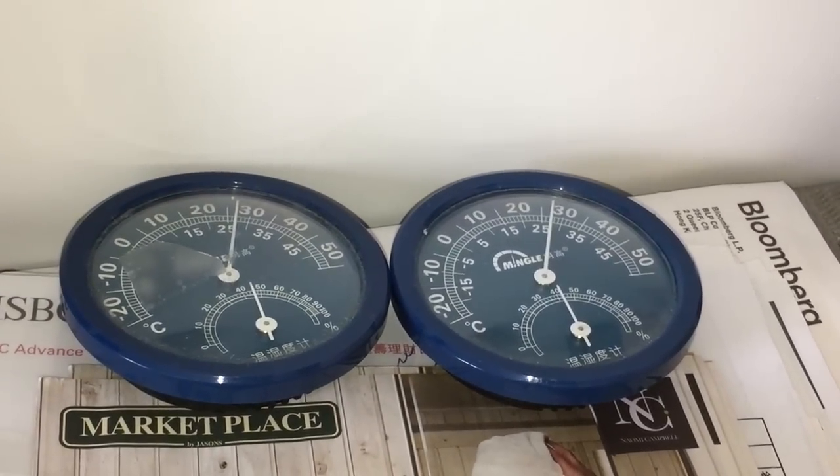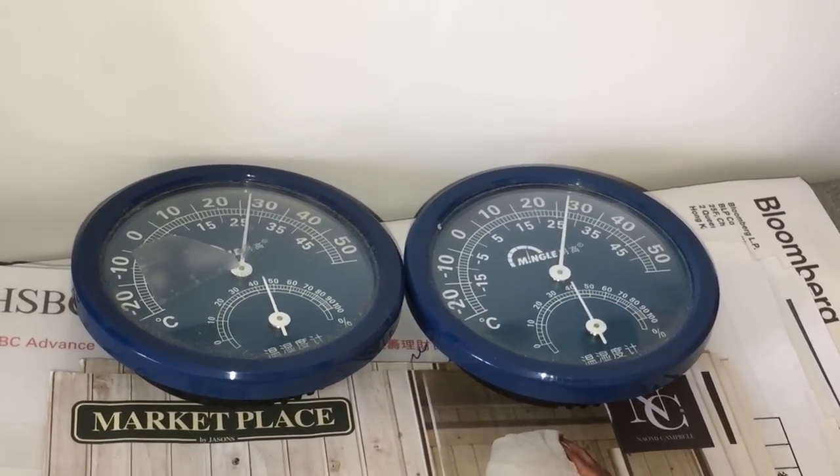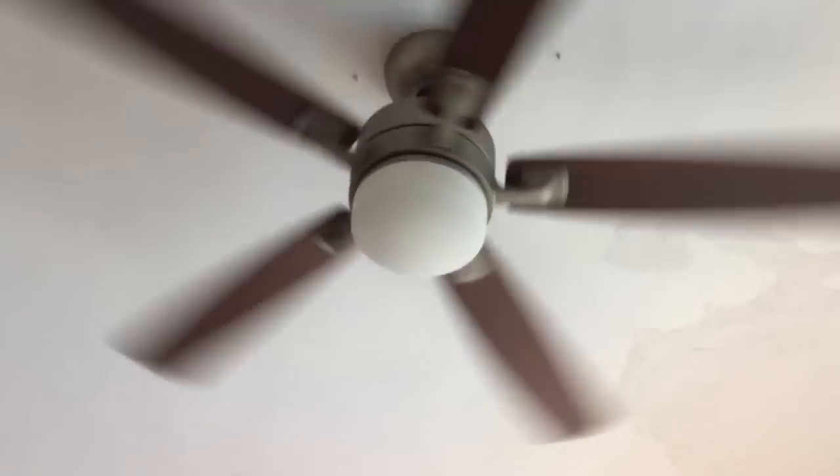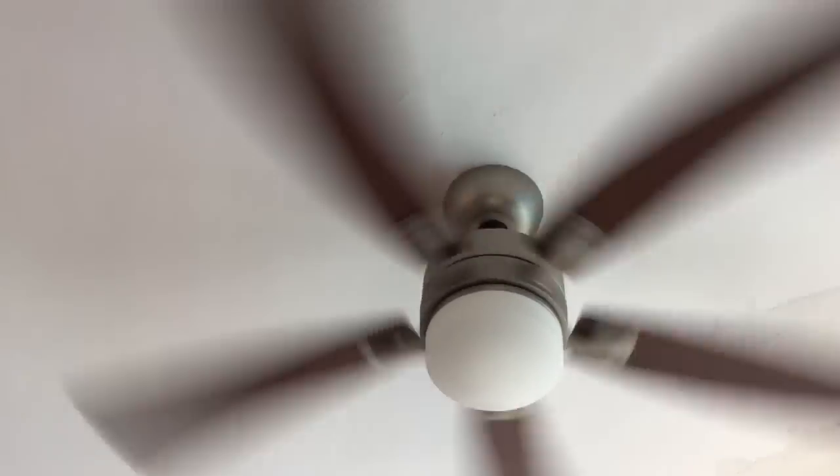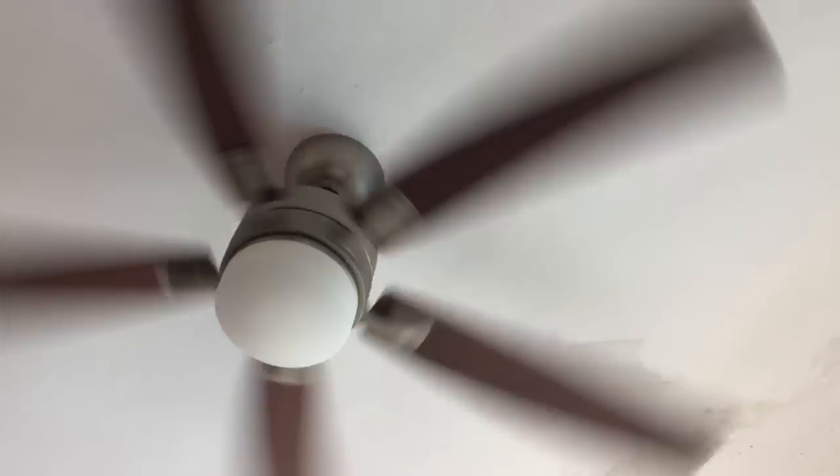Those thermometers are not very accurate — I've got two of them because they're not digital, so they're not that accurate. I'm going to turn it to high for you. It moves a decent amount of air, right? Although sometimes it's still not enough for me when I'm exercising, and it's a hot day.